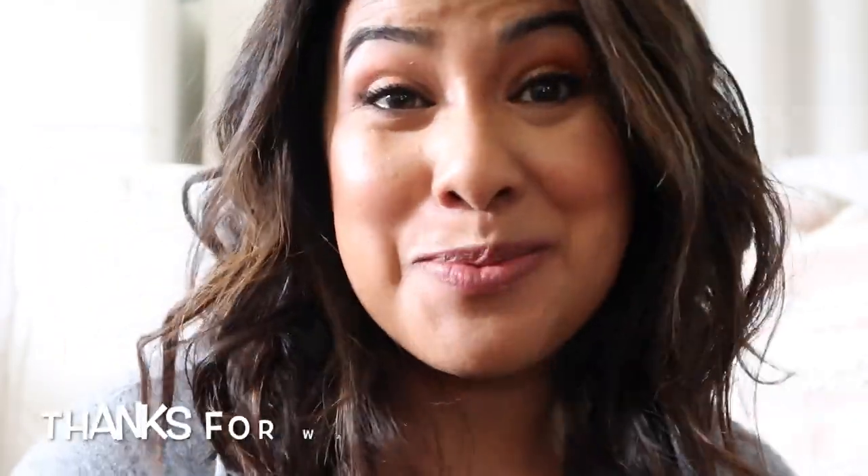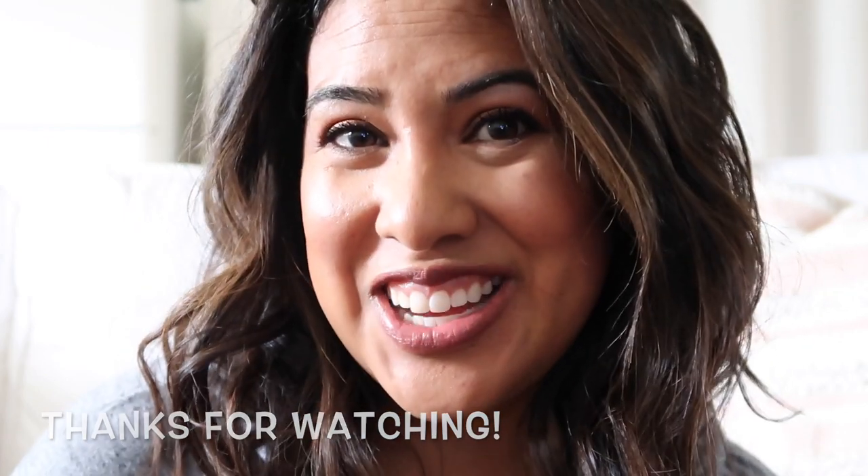Alright you guys, that is the look I plan on wearing tonight! I'm just gonna shake out my hair — look at that, it is freshly curled! It'll settle down. I hope you enjoyed the look and had a little fun with me. If you like it, go ahead and give it a thumbs up, subscribe, and I'll talk to you soon!